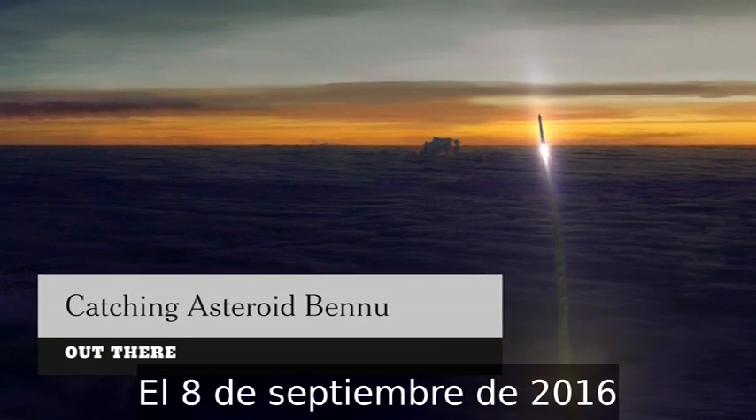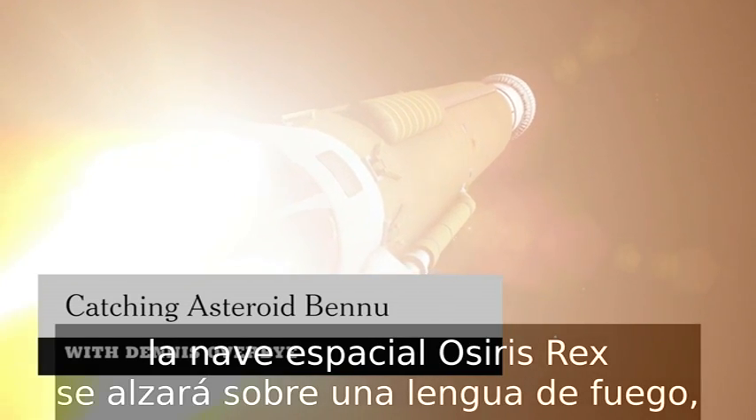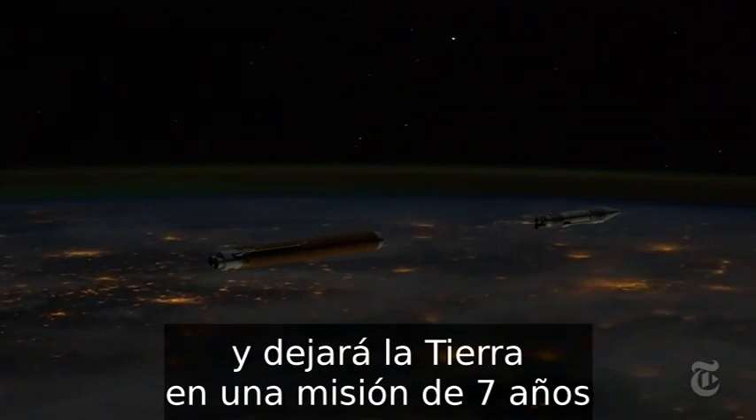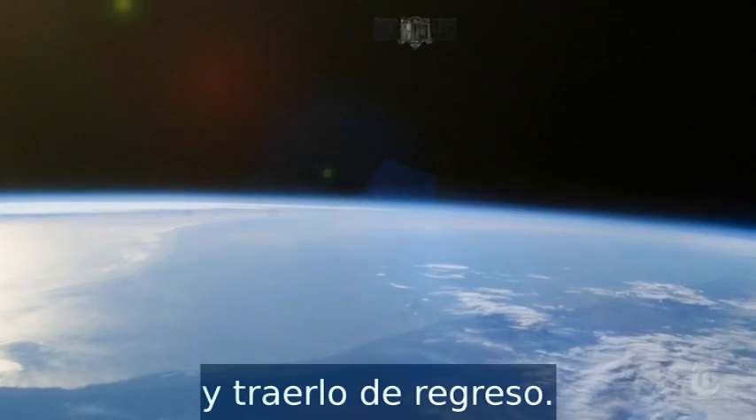On September 8th, 2016, the OSIRIS-REx spacecraft will rise on a tongue of fire, leaving Earth on a seven-year mission to snatch part of an ancient asteroid and carry it home.